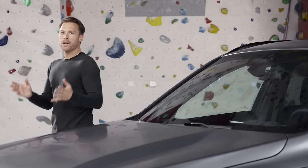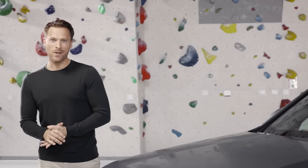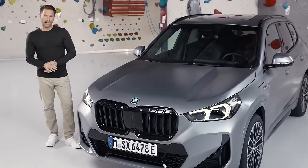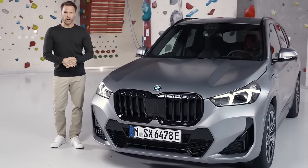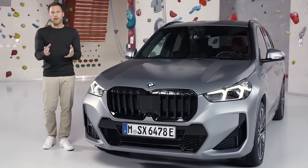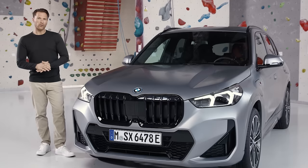Two new plug-in hybrid BMW X1 models are going to be available: the X1 xDrive30e and the X1 xDrive25e. The combined drivetrain of the BMW X1 xDrive30e is expected to provide an enhanced system power of up to 240 kilowatts, more purely electric driving range of up to 89 kilometres, and it has a larger fuel tank capacity of 47 litres.